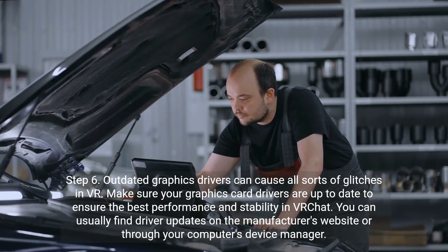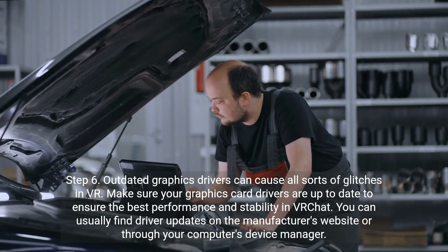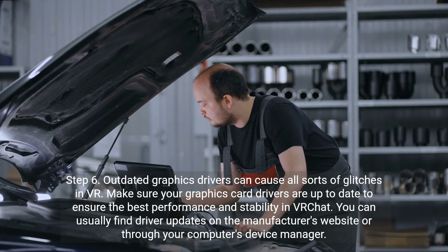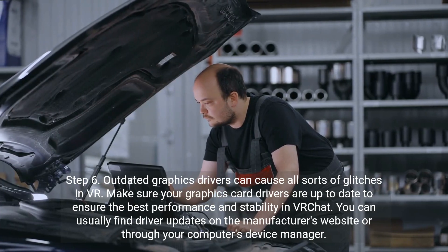Step 6. Outdated graphics drivers can cause all sorts of glitches in VR. Make sure your graphics card drivers are up-to-date to ensure the best performance and stability in VR Chat. You can usually find driver updates on the manufacturer's website or through your computer's device manager.